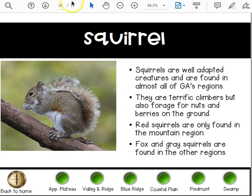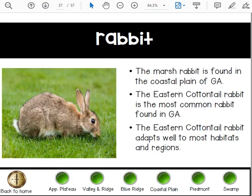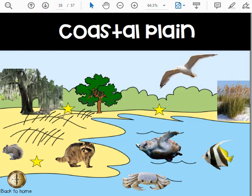The marsh rabbit is found in the coastal plain of Georgia. The eastern cottontail rabbit is the most common rabbit found in Georgia. The eastern cottontail rabbit adapts well to most habitats and regions, and that's it for the Piedmont.